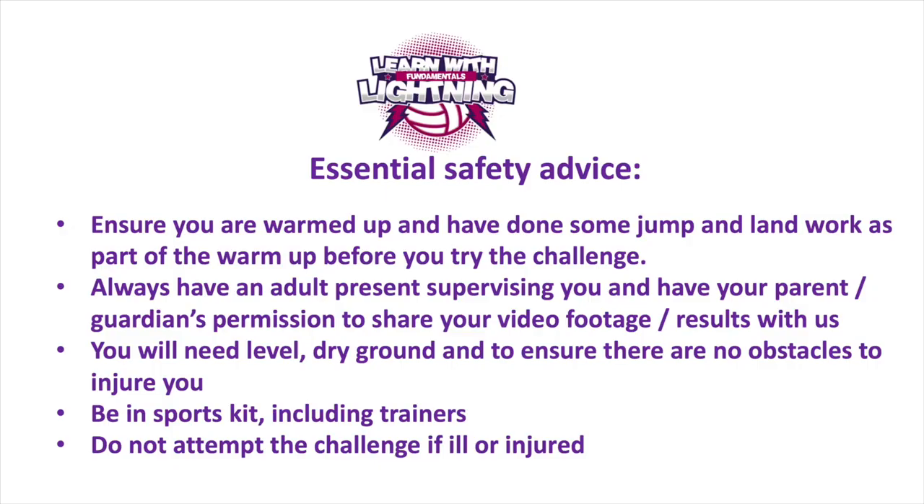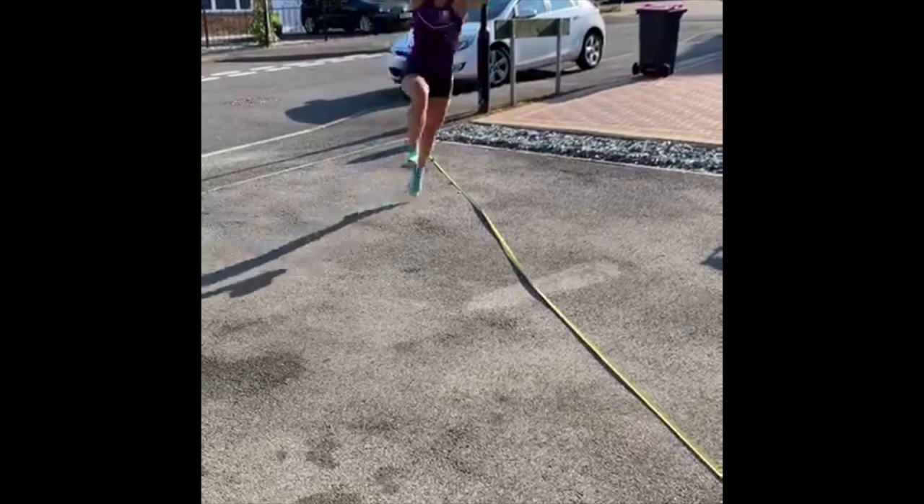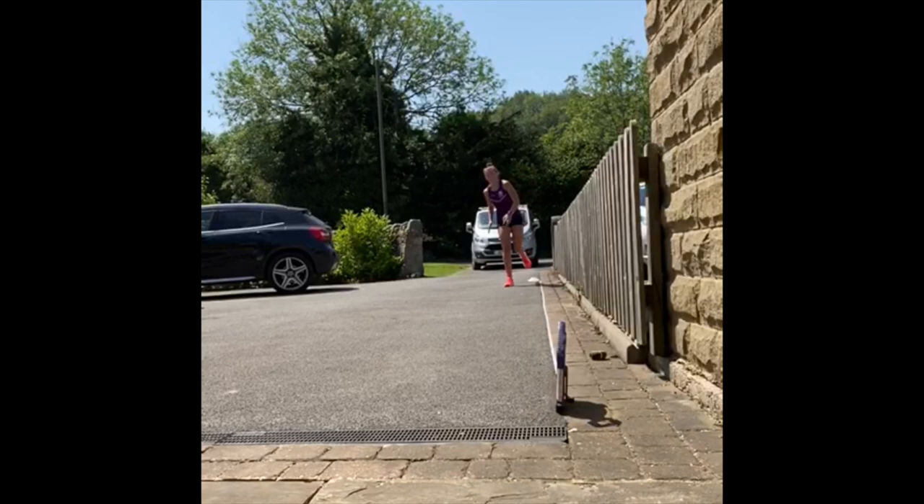Essential safety advice: ensure you are warmed up and have done some jump and land work as part of the warm-up before you try the challenge. Always have an adult present supervising you and have your parent or guardian's permission to share your video footage and results with us. You will need level dry ground and ensure there are no obstacles to injure you. Be in sports kit including trainers and do not attempt the challenge if you are ill or injured.